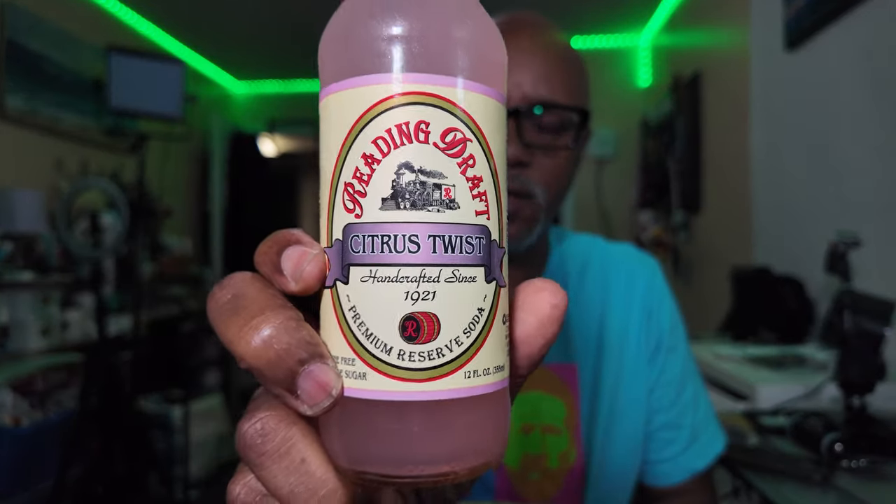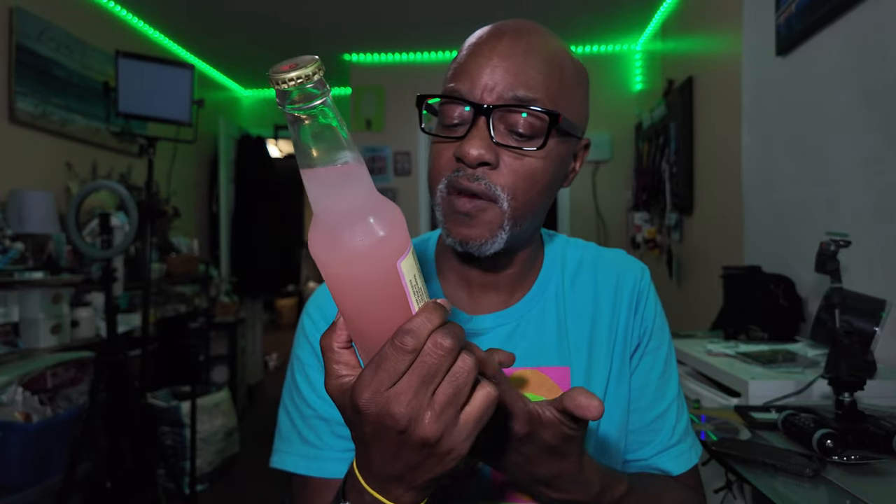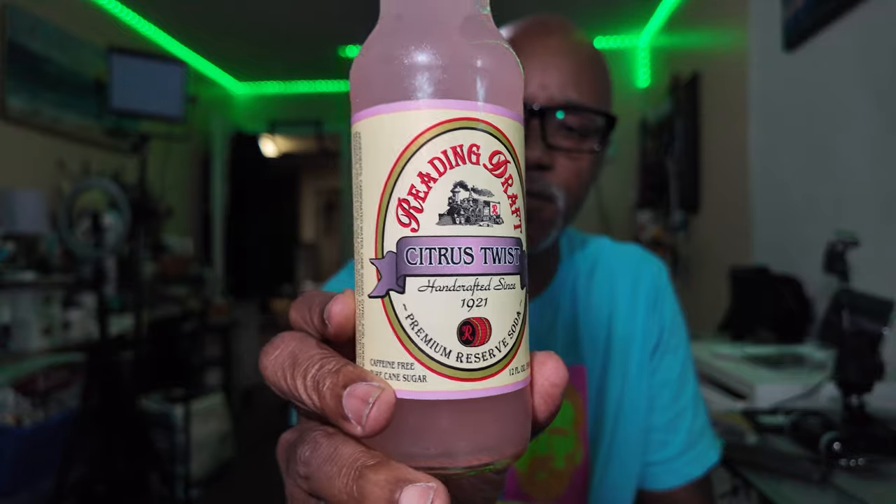This is a semi-local premium reserve soda. I like a lot of their sodas. It's caffeine-free, pure sugar cane, and it comes out of Redding Soda Works, Redding PA. And this flavor is Citrus Twist. I haven't had this one before.